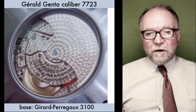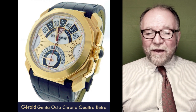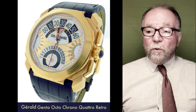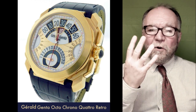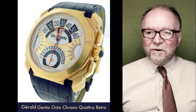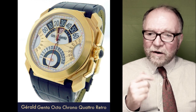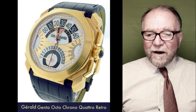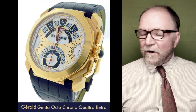That wasn't enough. He came up with the Octo-Chrono Quattro Retro, which had four retrogrades on this watch — the same ones as on the bi-retrograde, plus one on the left and right side. This was one of the finalists in one of the Grand Prix competitions.